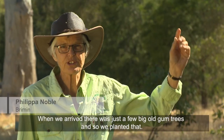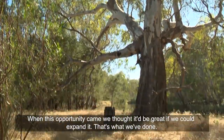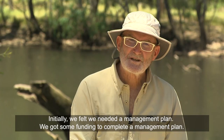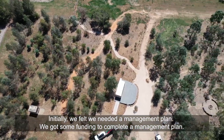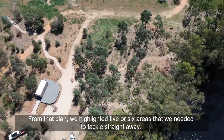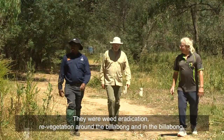When we arrived there were just a few big old gum trees, so we planted those, and when this opportunity came we thought it would be great if we could expand it — so that's what we've done. Initially we felt we needed a management plan, so we got some funding to complete one. From that plan we highlighted five or six areas that we needed to tackle straight away.